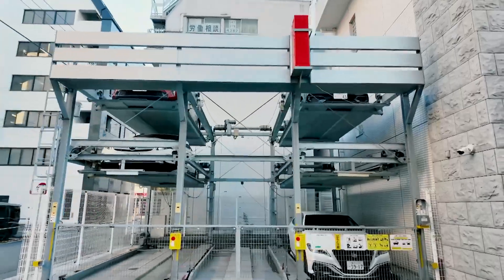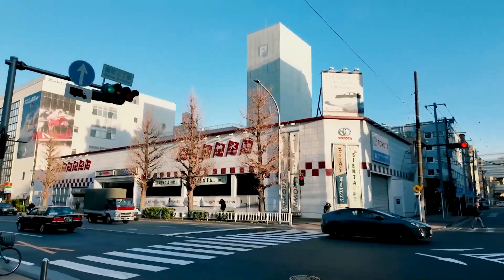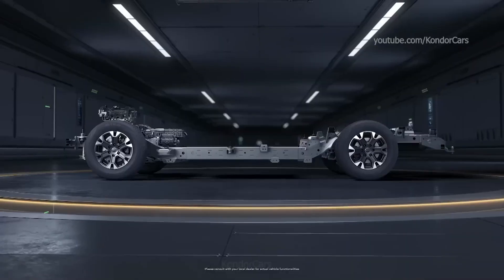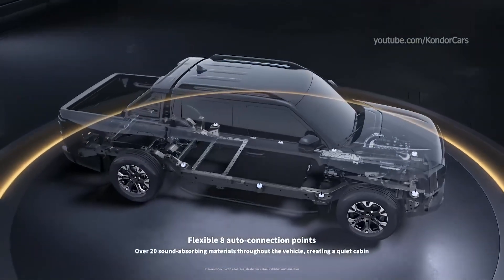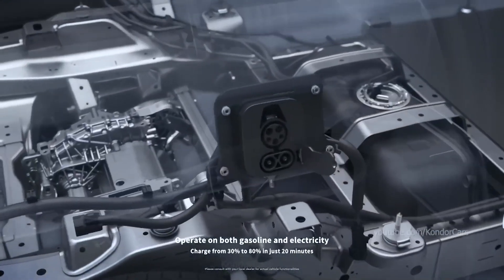In city traffic, the electric motor does most of the work. It's quiet and smooth, handling stop-and-go traffic effortlessly. You barely hear the motor, and there's no need to worry about emissions because the electric motor doesn't produce any. Plus, the instant torque from the electric motor makes the car feel zippy and responsive, which is great for navigating through busy streets.